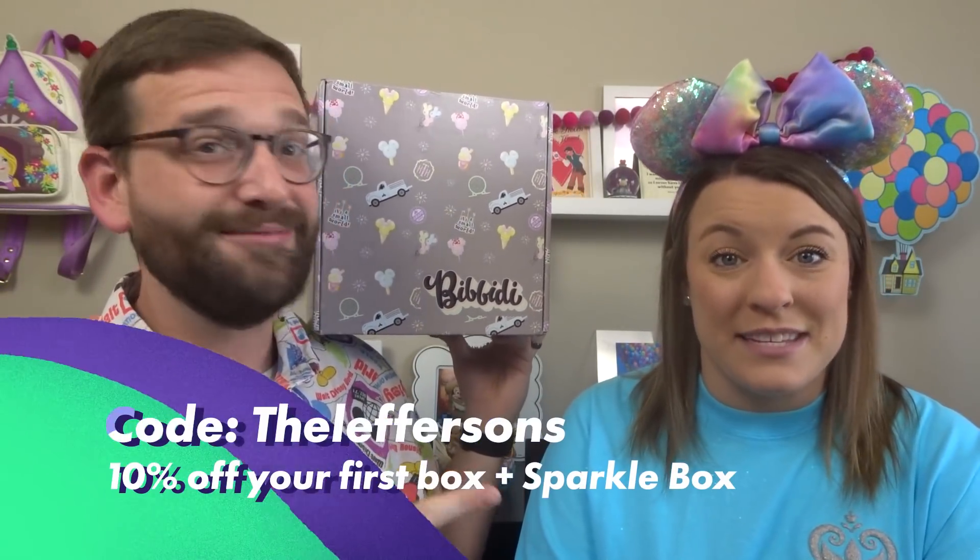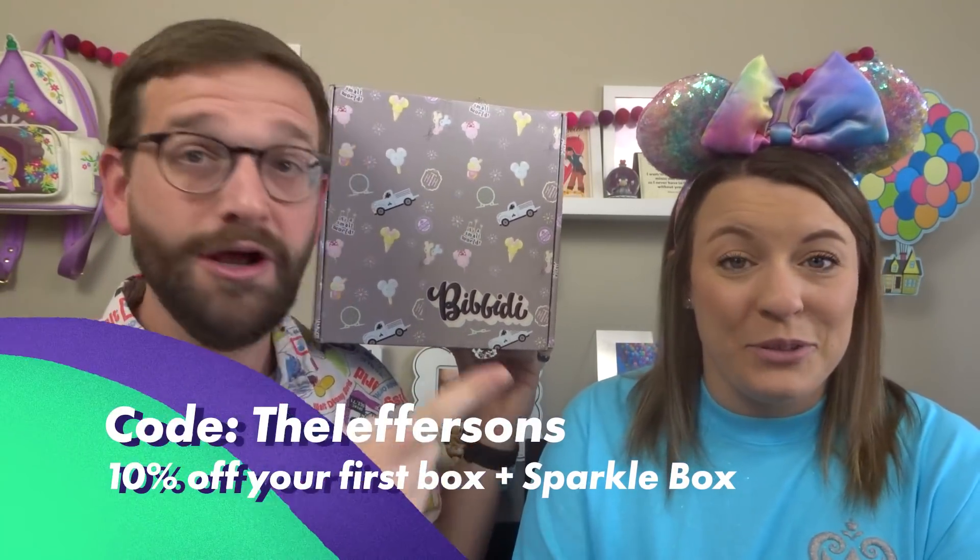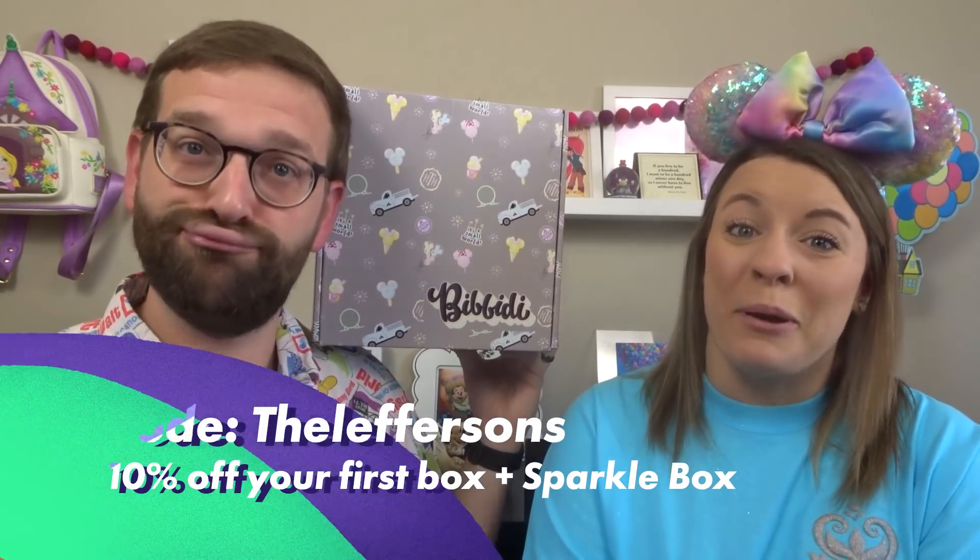Our code is 'the Leversons' and it gets you 10% off your first box and a free sparkle box, which has stickers and magnets. What's really cool about Bippity Boxes is that they are tuned to your preferences — you fill out a big long form, they have wishlists and all sorts of things, so you can almost guarantee that you're going to love everything in these boxes.